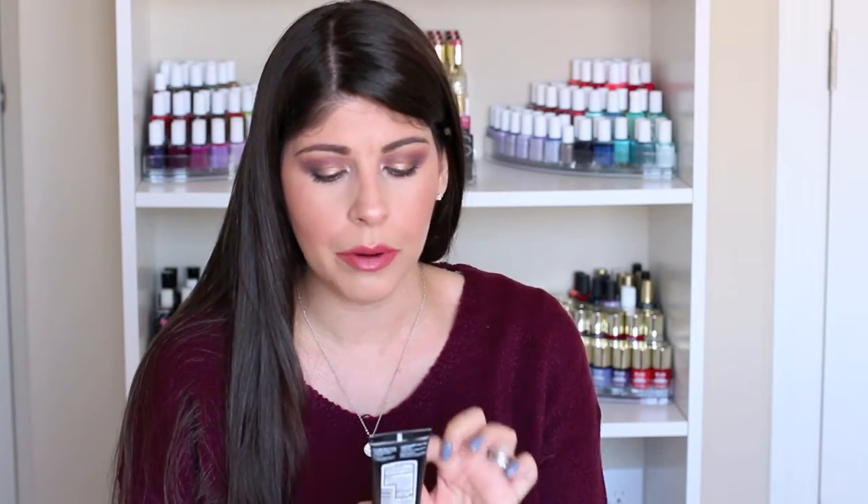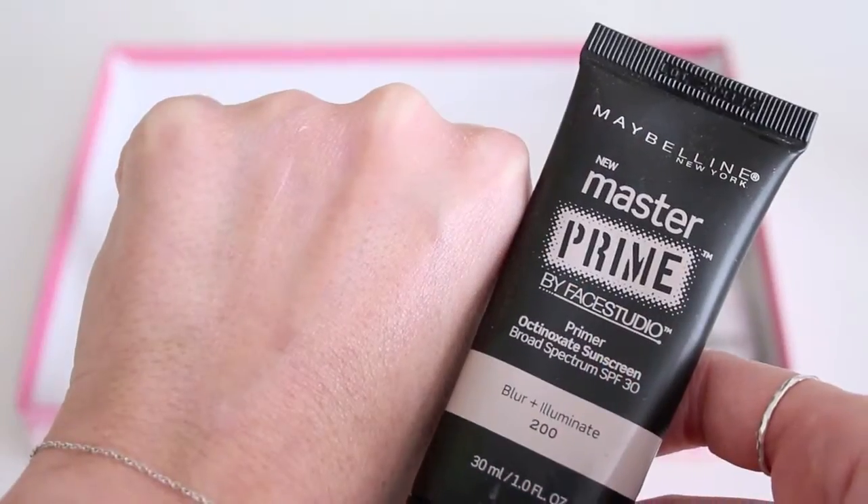These next two products are primers I really don't like. The first is the Maybelline Master Prime Blur and Illuminate number 200. It has pink labeling, smells great, has SPF, and is supposed to give illumination to your skin — it does give a little dewiness under your foundation. But I don't feel like this fills in any pores or preps my skin for makeup, or prolongs makeup wear. It gives a powdery sensation that makes makeup apply a little chunky and cakey. I love the Baby Skin Instant Pore Eraser from Maybelline a lot more, and that's under $7.